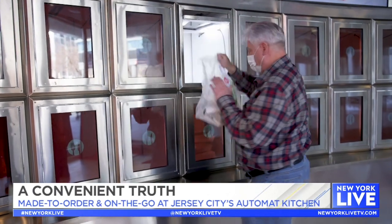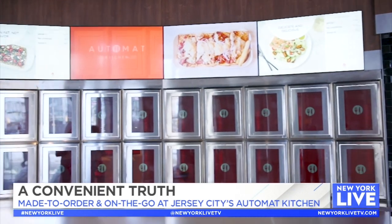So what has the response been like since you opened? People are coming in and giving this wow factor. The wow factor is from two ends — one is, 'Hey, this is so cool, how does it work?' And then secondarily, 'Wow, I didn't expect this food. This food is really good and it's so different.'